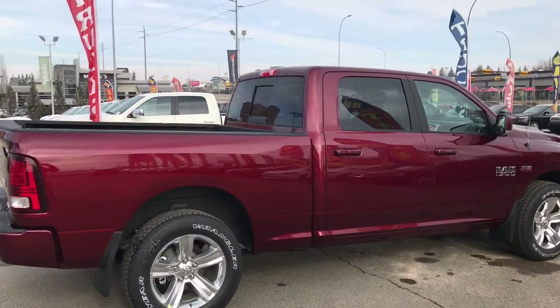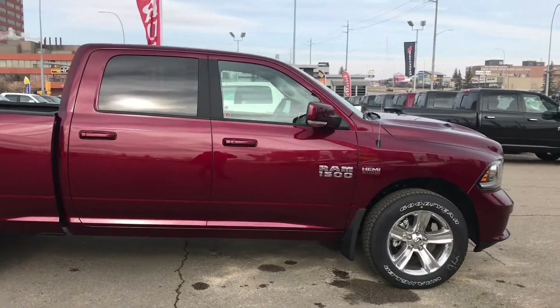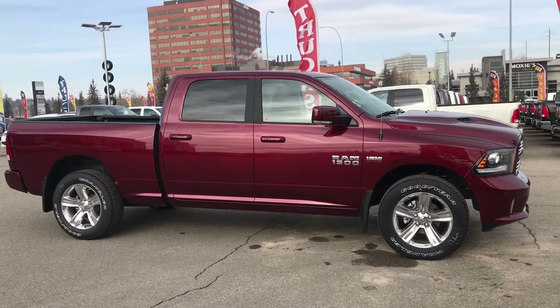Thanks for taking the time to check out this 2017 Ram 1500 Sport at Tower Chrysler. We're located at 10901 McLeod Trail Southwest, right across from Salt Center. Call us today to book a test drive and learn more at 403-278-2020. We look forward to hearing from you.